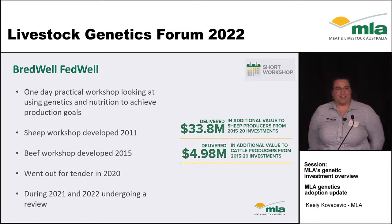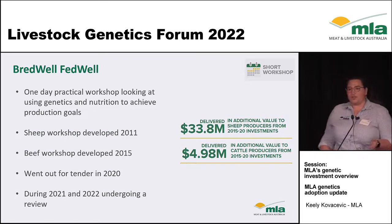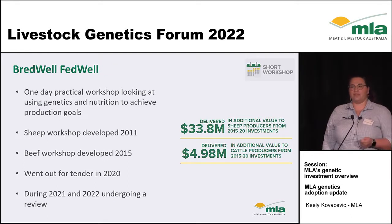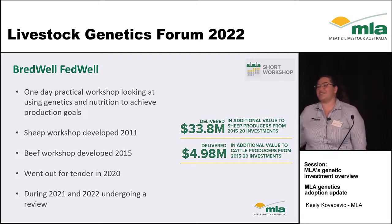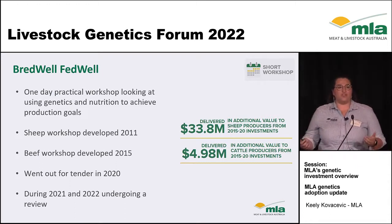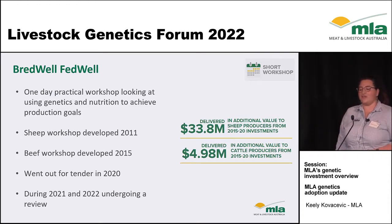Onto Breadwell Fedwell — this one is very exciting. Who hasn't heard of Breadwell Fedwell? Essentially it's our one-day workshop which looks at how we use genetics and nutrition to get the best out of our animals. The sheep workshop was created in 2011 and the beef workshop was developed in 2015.